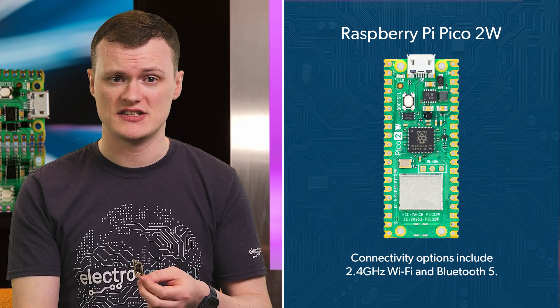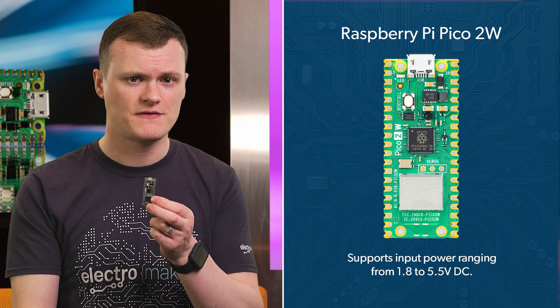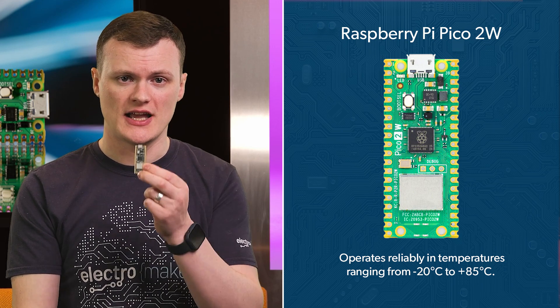Because it's designed with versatility in mind, the board supports input power ranging from 1.8 to 5.5 volts DC and operates reliably in temperatures ranging from minus 20 degrees to 85 degrees Celsius. And let's not forget the best part — the Raspberry Pi Pico 2W will remain in production until at least January 2040, ensuring a reliable supply for years to come.